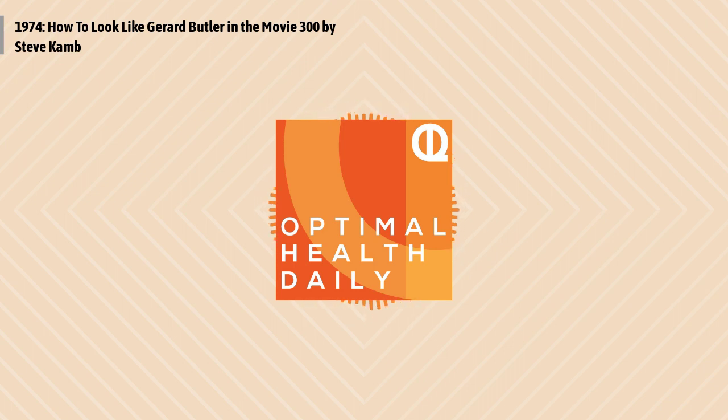Let's talk about the famous 300 Challenge, created by trainer Mark Twight, where you have to complete 300 reps of various exercises as quickly as possible. This involves 25 pull-ups, followed by 50 deadlifts using 135 pounds, followed by 50 push-ups, then 50 box jumps, then 50 floor wipers — which is like the worst thing ever — then 50 clean and presses with a 36-pound kettlebell, and finally finishing with another 25 pull-ups. Actors could participate on a voluntary basis. One guy did it in approximately 18 minutes. My first time trying this test, it took me an hour and a half and I wanted to die.